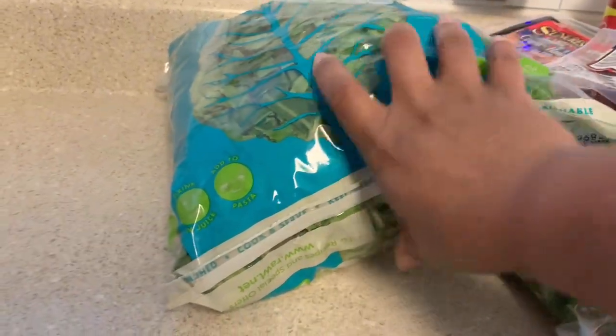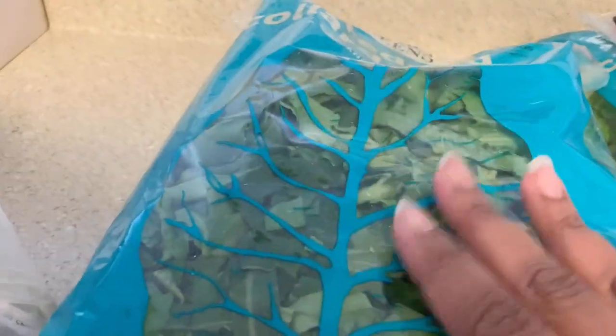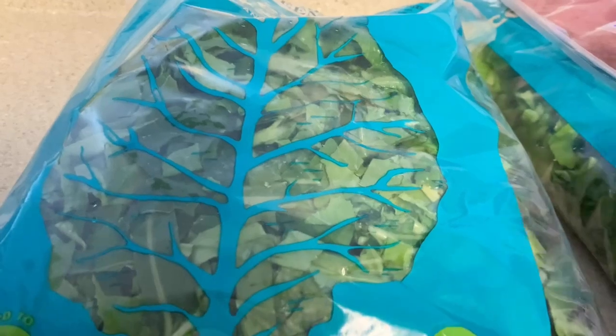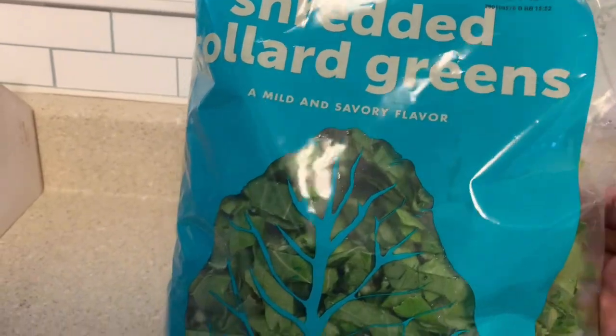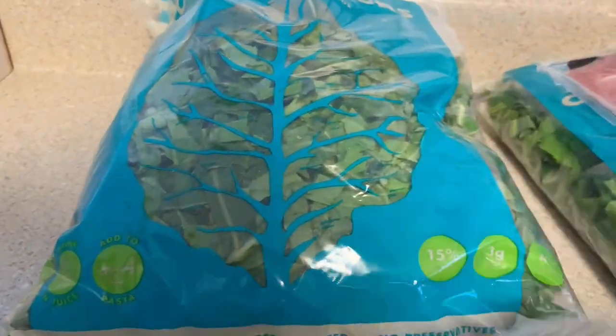I needed to get some collard greens and they only had two bags, which is fine because I usually only feel like doing two bags at a time and I don't have much freezer space. I like these more than the ones at Walmart because the Walmart ones have a lot of stalks and these are shredded a little finer. I think it was about $3.49.